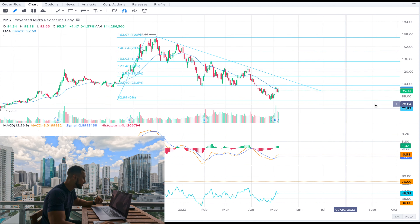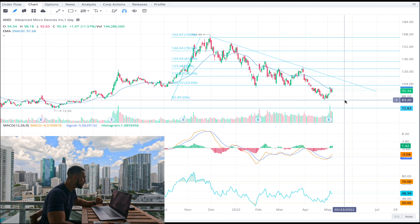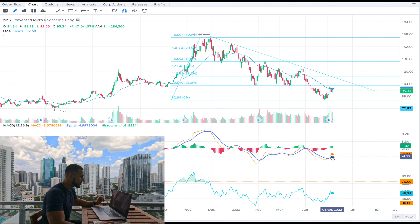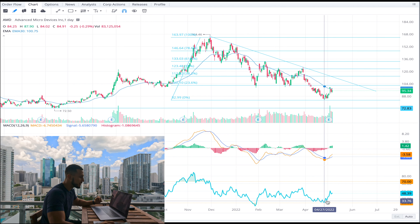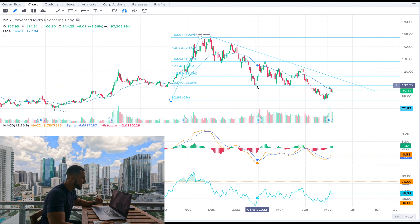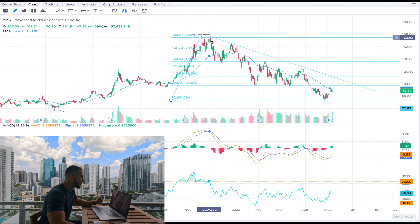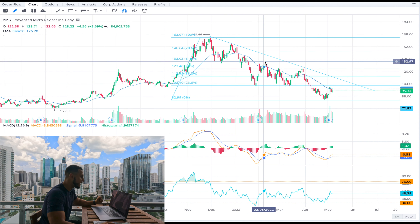If it breaks below that $83 dollar mark, the next support level we're going to see is the $72 to $73 dollar target. The MACD is showing that it's crossing, which is a good sign for an uptrend, but it's still under the EMA. I like to buy the stock when the RSI is showing that it's oversold, and on the daily it's not showing that yet. In the past, the RSI was showing it was extremely oversold — if you bought there you could have made a nice swing trade to the upside. Every time it's overbought it gets shot down, so buy low, sell high.